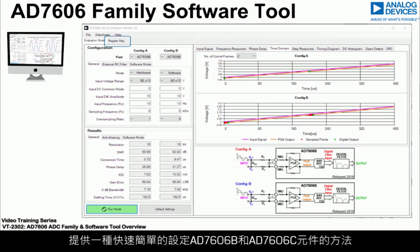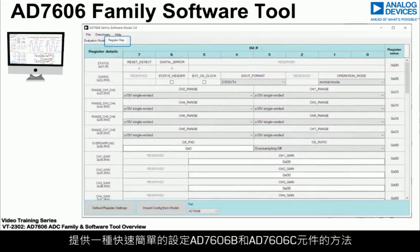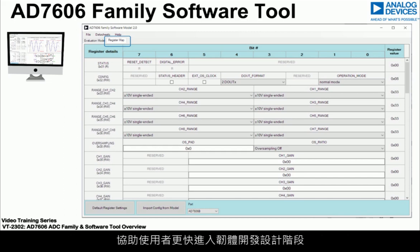The tool also includes a register map tab, which offers a quick and easy way to configure the AD7606B and AD7606C devices, making it easier to move to the firmware development stage of the design.